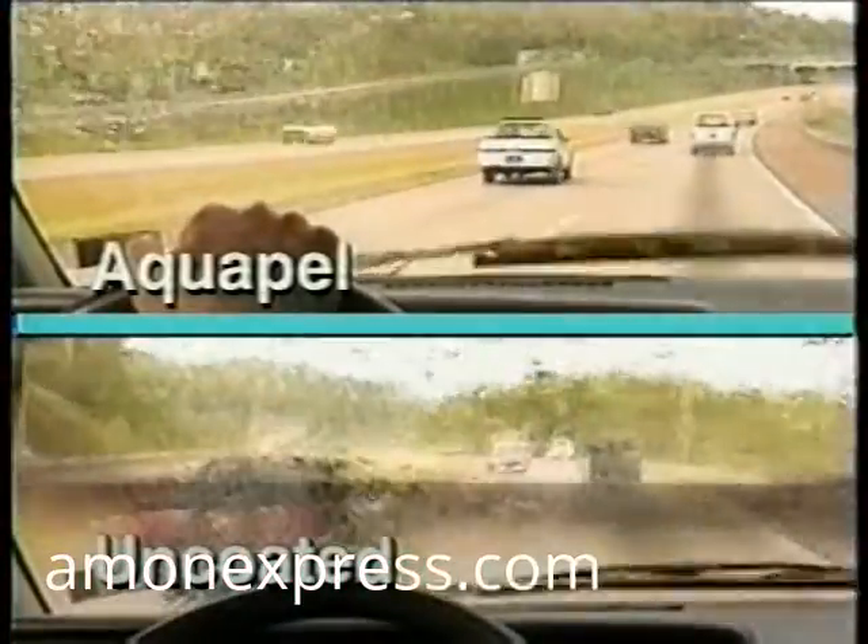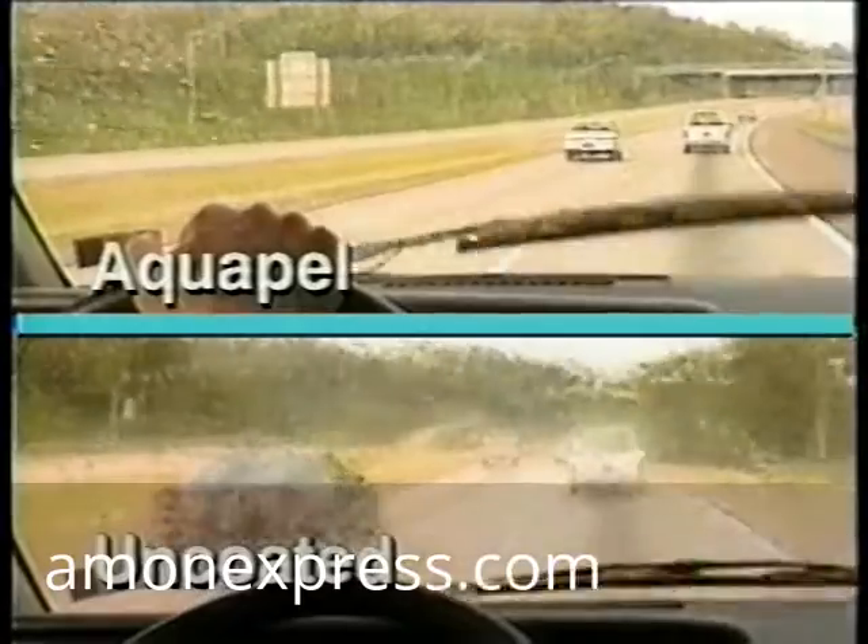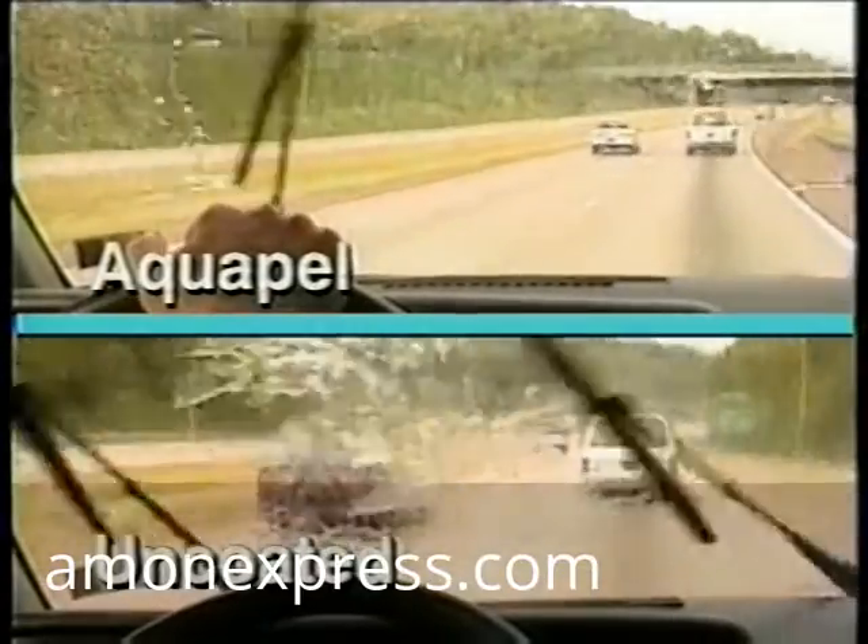What all this means is simple. In daylight, a driver's vision is significantly improved through a windshield that's been treated with Aquapel. And at night, a driver's vision is remarkably improved. As you can see, Aquapel also reduces the glare and distortion created by overhead lighting that comes into view in the top of the windshield.